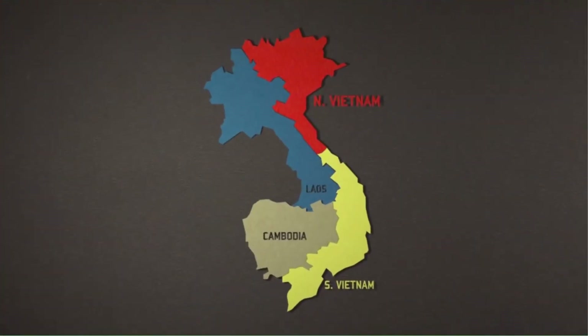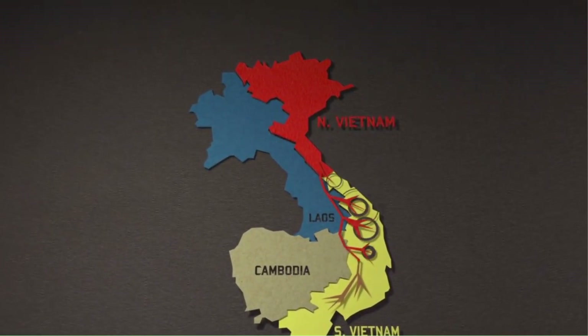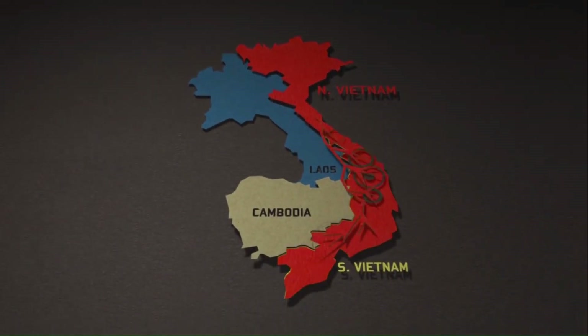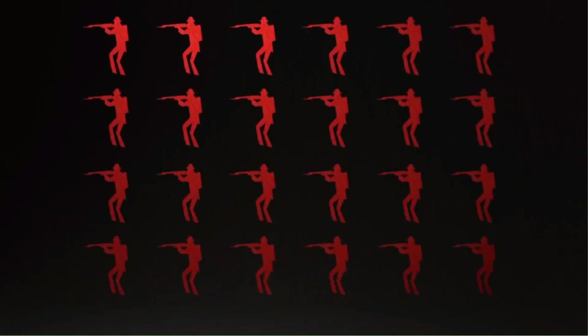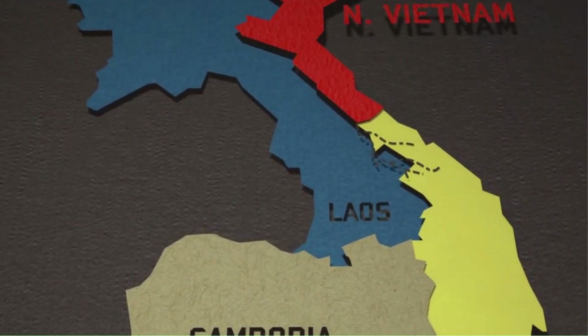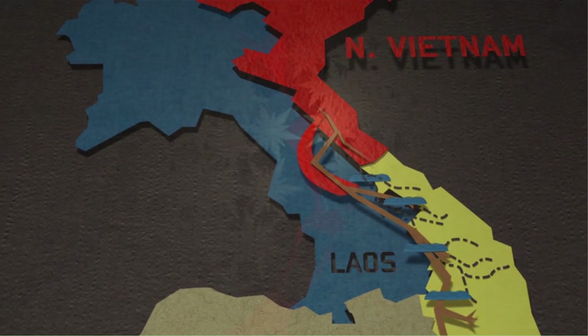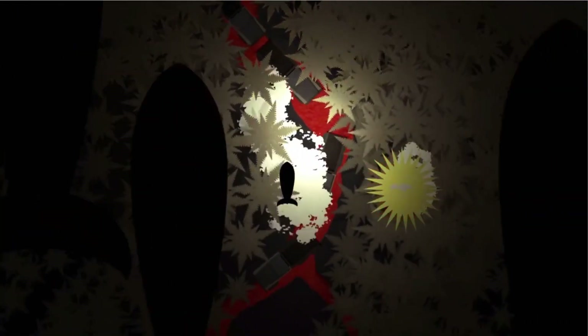To understand the war's logistics, we need to explore the Ho Chi Minh Trail. The Ho Chi Minh Trail was a network of supply routes that ran from North Vietnam through Laos and Cambodia to South Vietnam. It was a vital artery for the North Vietnamese, enabling them to move troops and supplies. Disrupting this trail became a major objective for U.S. forces.